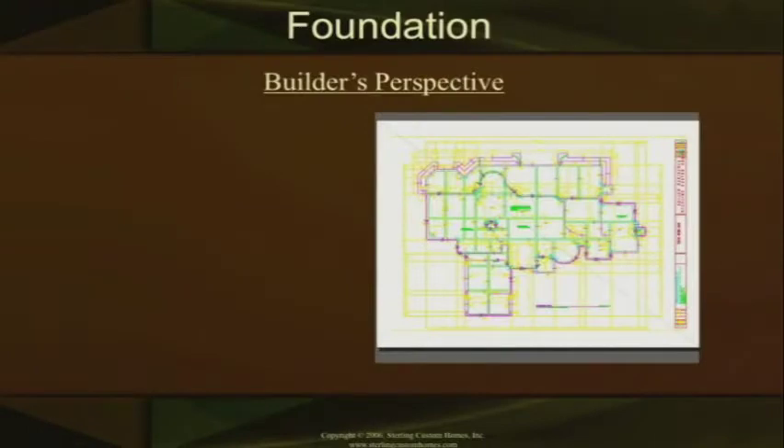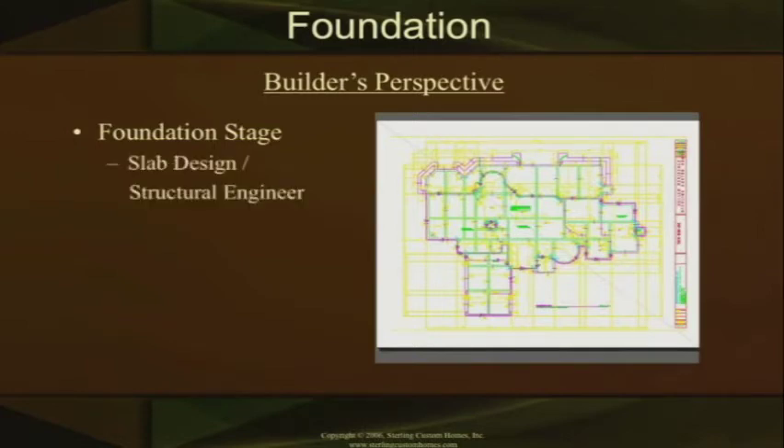Let's dive into the foundation stage — this is one I have a lot of passion with. The slab is designed by a structural engineer. As you can tell by the picture, the green outlines the actual beams. Those beams are placed at certain distances on purpose for calculating the loads that will be on the slab through walls or fireplaces. Those are interior beams. The purple side shows your exterior beams, which basically hold up the slab from the outside and keep it from moving one way or the other.